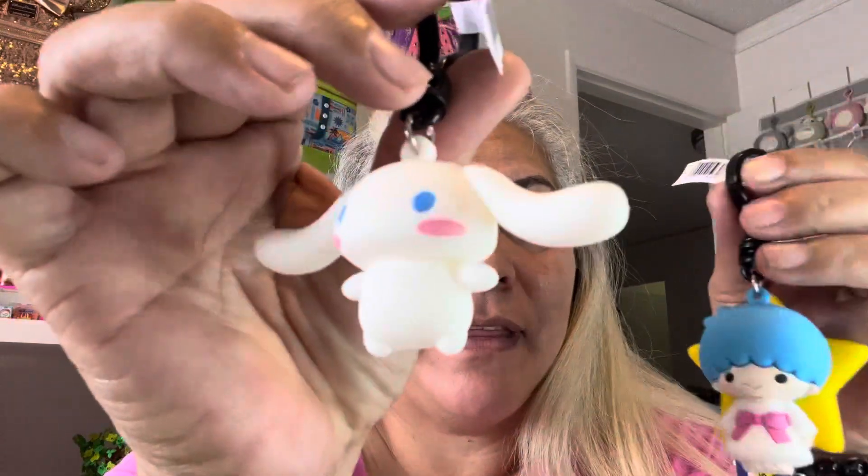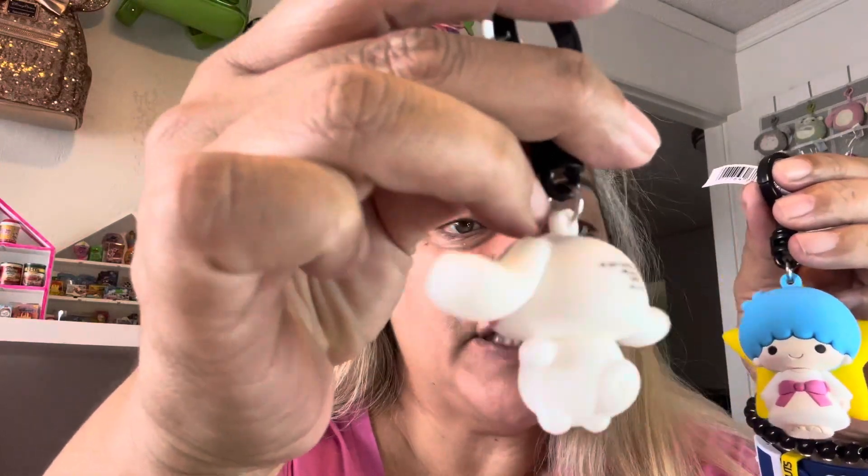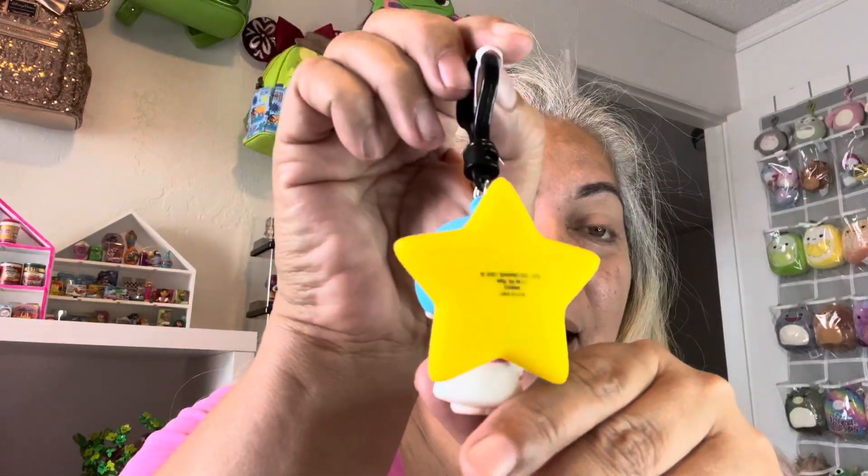Hey everybody, welcome back to my channel! Today I have Sanrio blind bag openings. Earlier this week I went and picked up two blind bags and ended up with two characters I did not want — I ended up with Cinnamon, who's cute but I don't really know, and Twin Star the boy. Nobody likes the Twin Stars anyway. Welcome back to my channel, my name is Deanna.